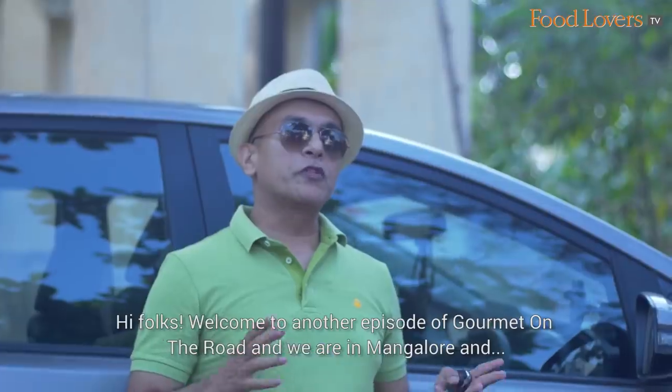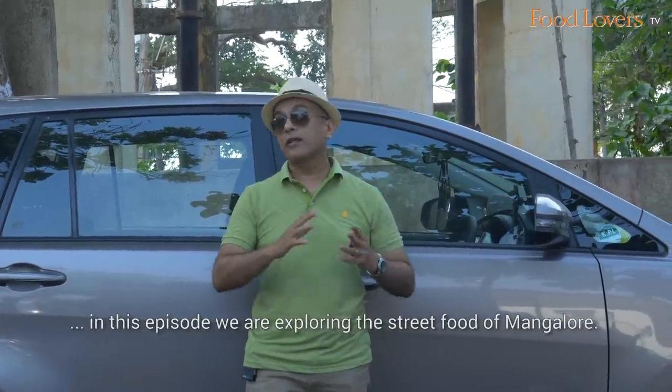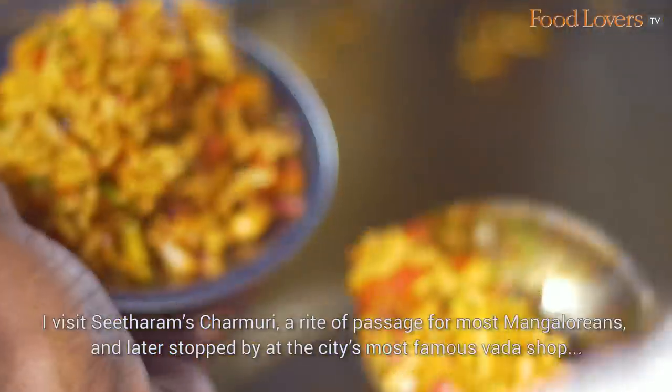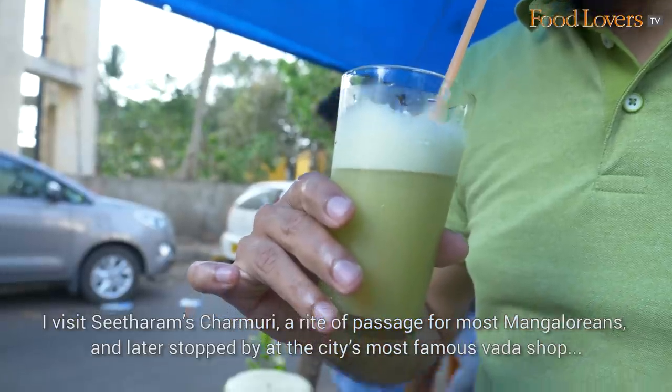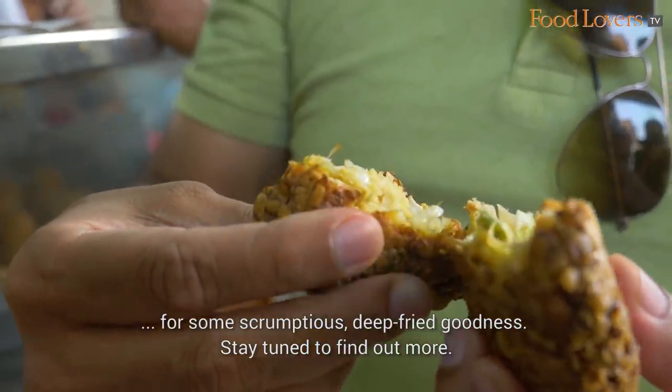Hi folks, welcome to another episode of Gourmet on the Road. We're in Mangalore and in this episode we're exploring the street food of Mangalore. I visited Sitaram's Charmuri, a rite of passage for most Mangaloreans, and later stopped by at the city's most famous vada shop for some scrumptious deep fried goodness.